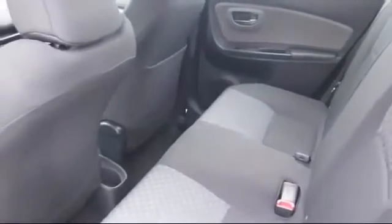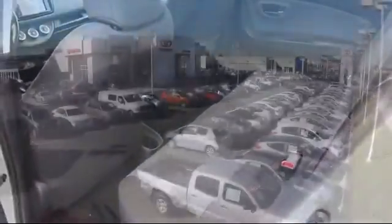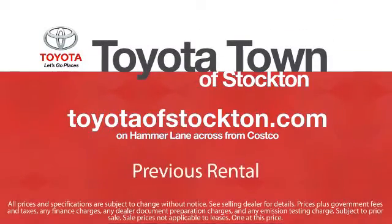Additional benefits include one year of roadside assistance, Carfax vehicle history report, and more. Toyota Town of Stockton has a great selection of Toyota certified vehicles. We hope you'll give us the opportunity to show you what excellence in customer service looks like. So give us a call or stop by — we're located at 2150 East Hammer Lane in Stockton.